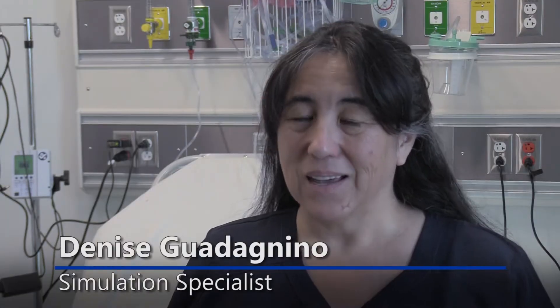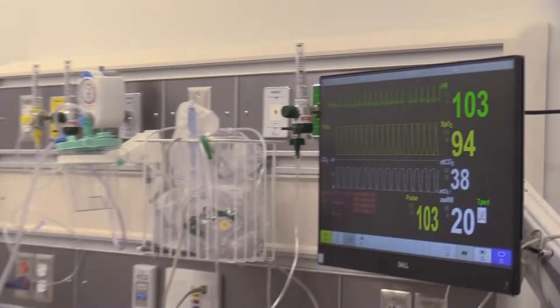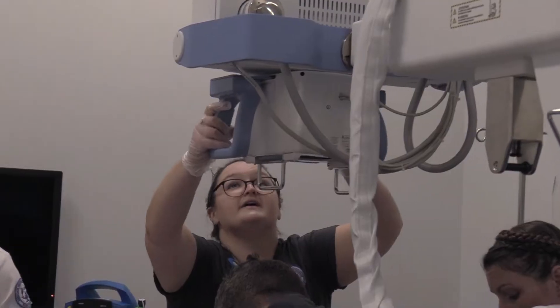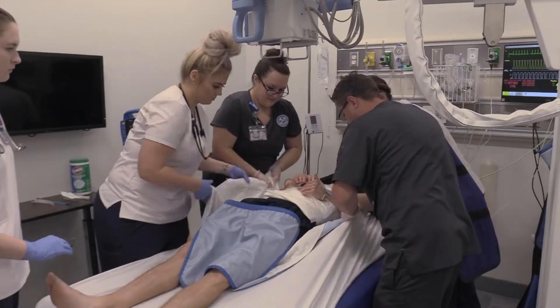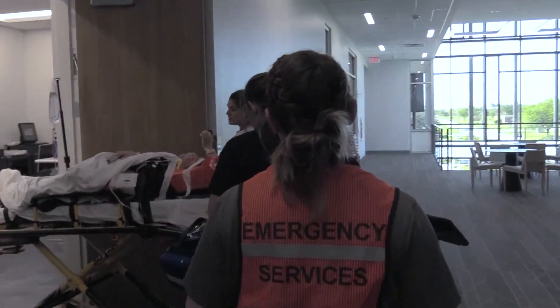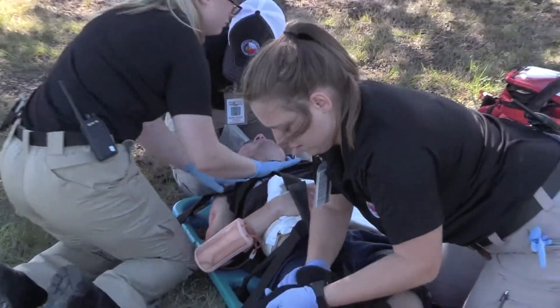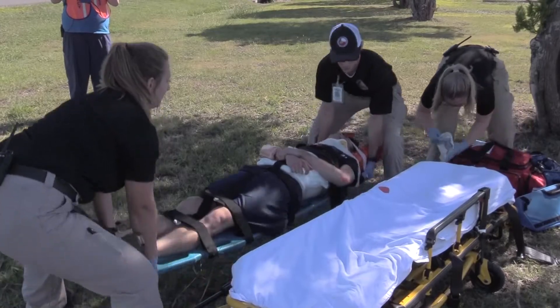We are having our progressive simulation, which is an amazing event where we bring together all of our different allied health groups to work together to do a progressive simulation where we basically turn this whole wonderful place into an actual hospital and patients show up and students get the opportunity to care for them. We do this twice a day.